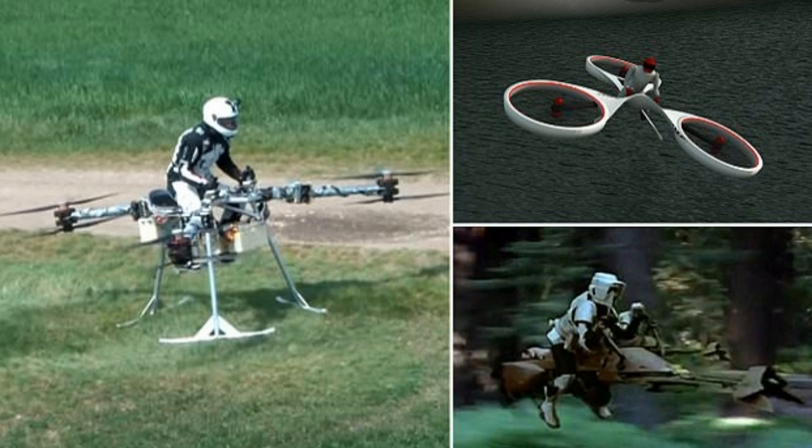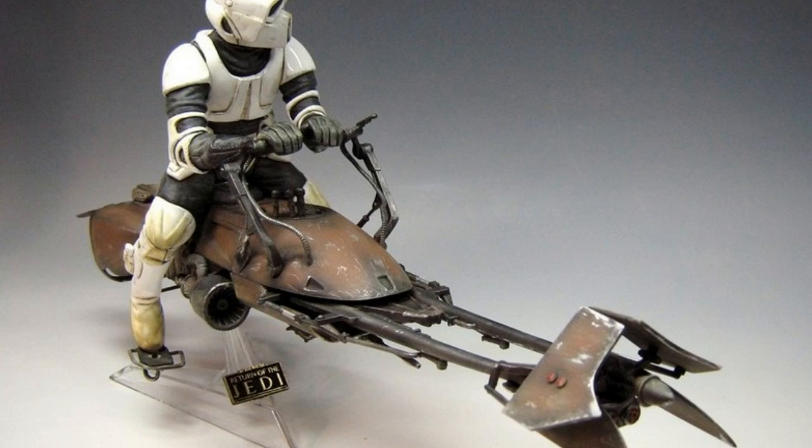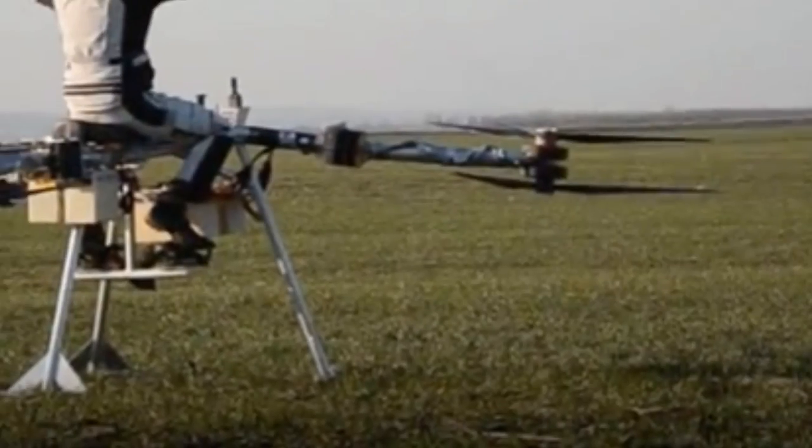The prototype was created in a year by Bay Zoltan non-profit, a state-owned applied research institute in Hungary. FLYKE is a revolutionary, all-electric personal flight device under development in Hungary, its creators explain.